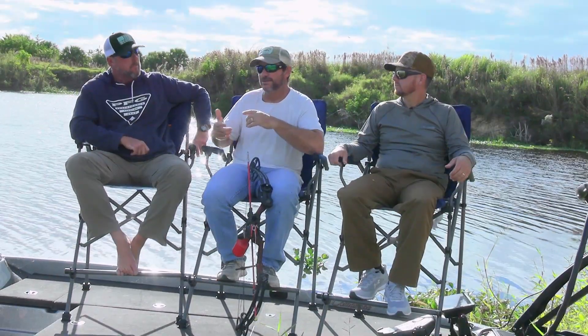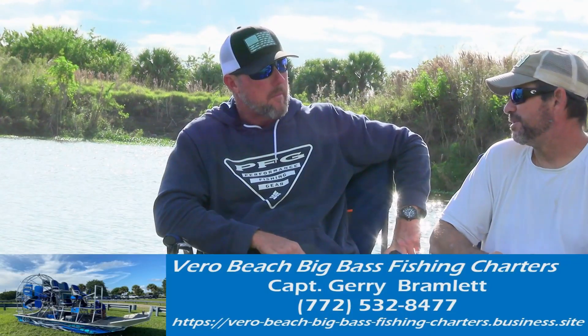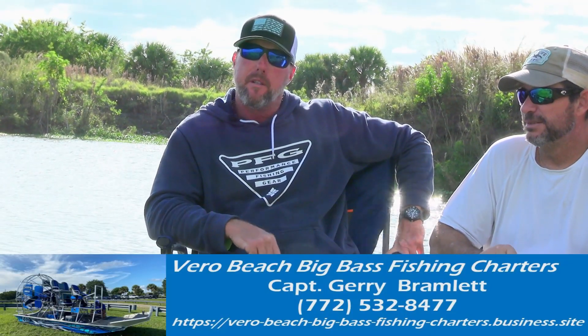Jerry, what are your top two lure picks for coming out this week? I would choose a speed worm, definitely in june bug with red in it — that's a great bait. And then a black and blue chatterbait with a gold blade, or silver blade is fine, and maybe add a three-inch craw or a small fluke as a trailer. So a black and blue chatterbait and a june bug colored speed worm would be my picks.